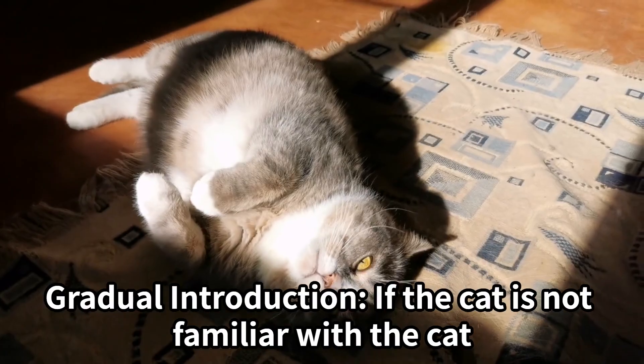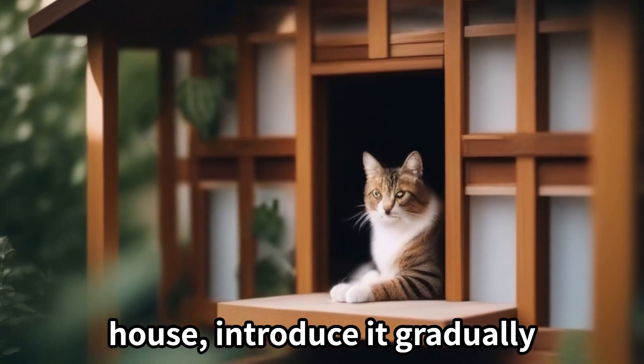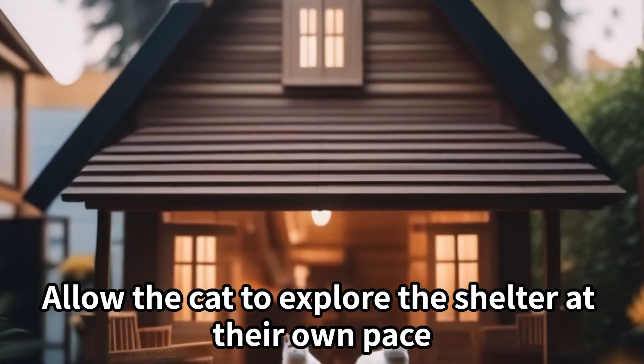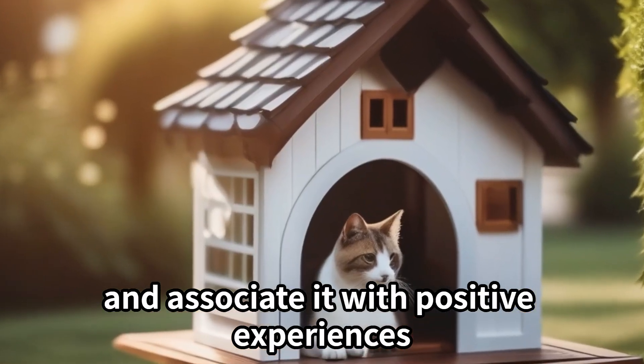Gradual introduction: If the cat is not familiar with the cat house, introduce it gradually. Allow the cat to explore the shelter at their own pace, and associate it with positive experiences.